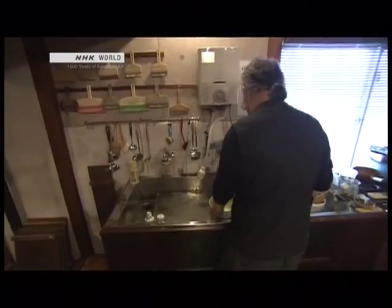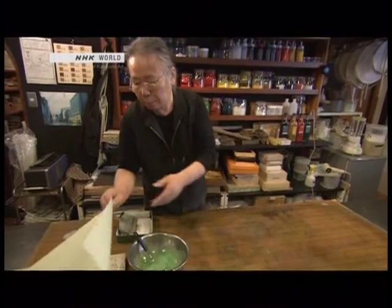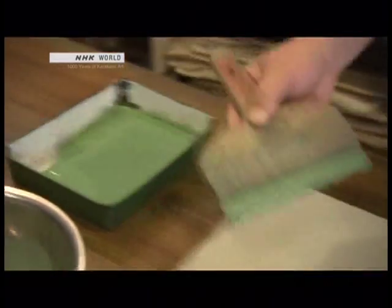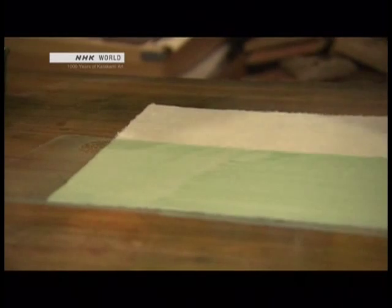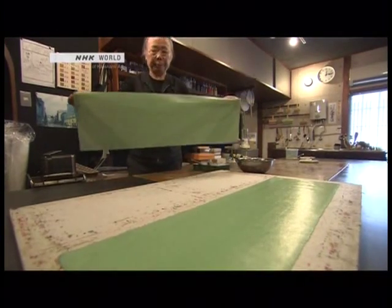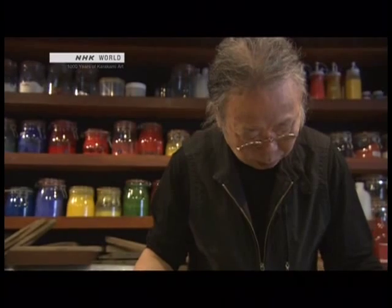Kenkichi has started making his sagabon book. His first color choice is a pale green — the tender color of young spring grass. He'll include other colors to signify the four seasons. Kenkichi is now a veteran karakami artisan, but his path wasn't always easy.